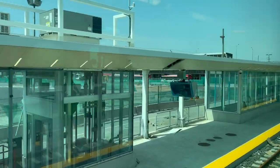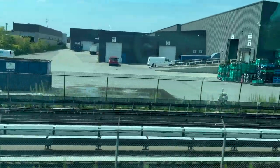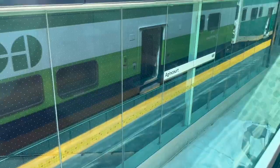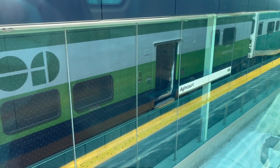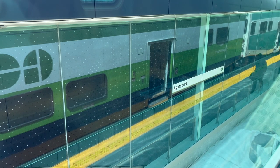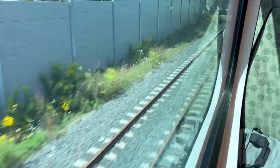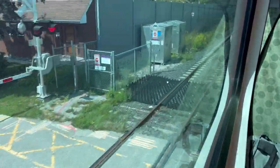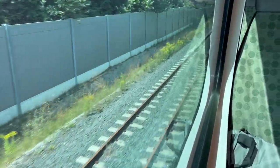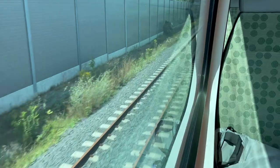Next station stop is Agincourt. Looking on the left-hand side, which is the current platform we're on, the Agincourt station itself was rebuilt in 2021 to be ready for the Stouffville track expansion. Now that we've left Agincourt and are on our way to Milliken, which is the next station, we have once again switched tracks and are now on the east side track. We can see there's a west side track next to us that hasn't really been used yet — those rails are still pretty rusty looking at the top.